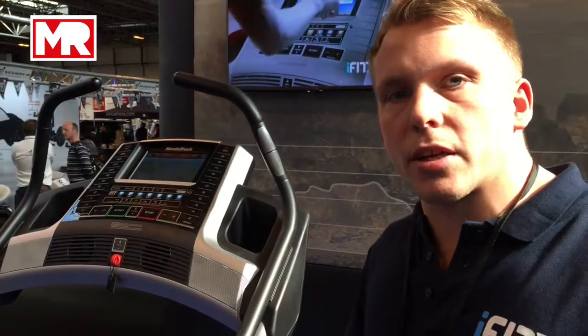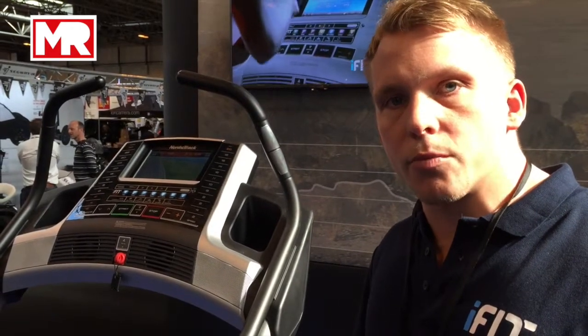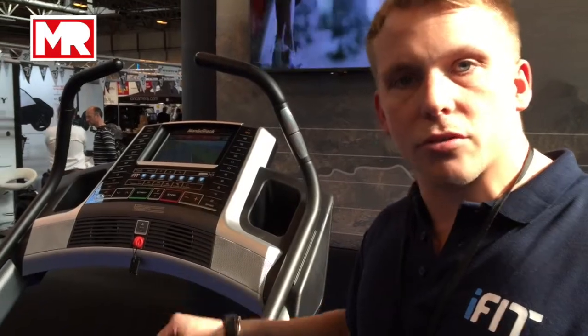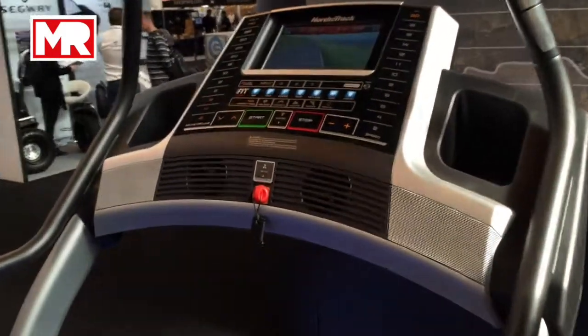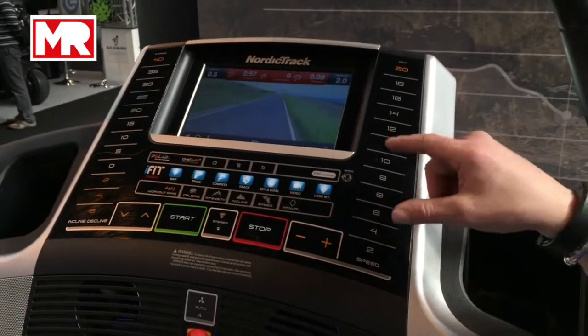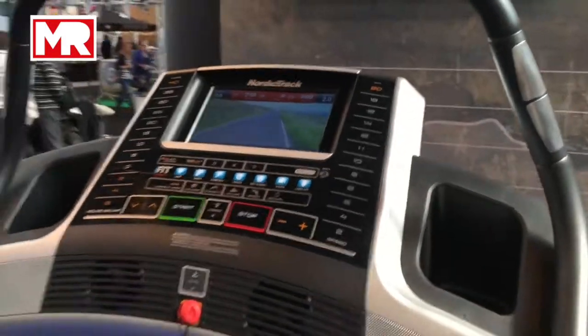So, when we developed this technology, we originally developed it with Google. One of the really cool features that we could do was that you could plot your own workouts using Google Maps. So if you had a run that you like to do outside, you could then create that run using the Google Maps feature and Ifit would turn that into a virtual workout.